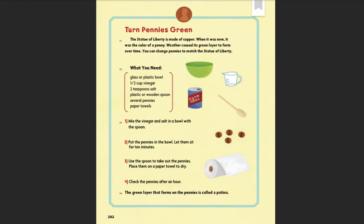Step 1: Mix the vinegar and salt in a bowl with a spoon. Step 2: Put the pennies in the bowl. Let them sit for 10 minutes. Step 3: Use the spoon to take out the pennies. Place them on a paper towel to dry. Step 4: Check the pennies after an hour. The green layer that forms on the pennies is called a patina.